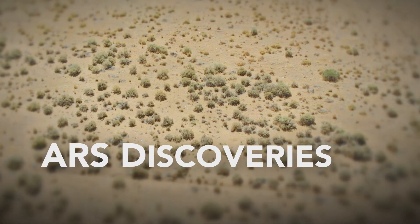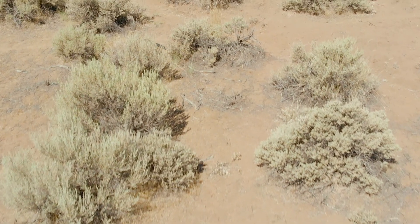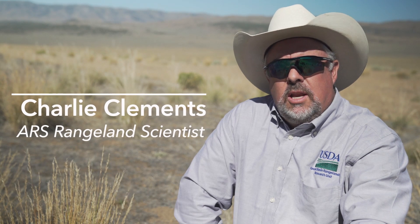We're sitting here in a Wyoming big sagebrush plant community. This is the largest plant community in the Great Basin. It's been devastated by cheatgrass and wildfires, so our research focuses on decreasing cheatgrass densities and increasing the long-lived perennial grasses.